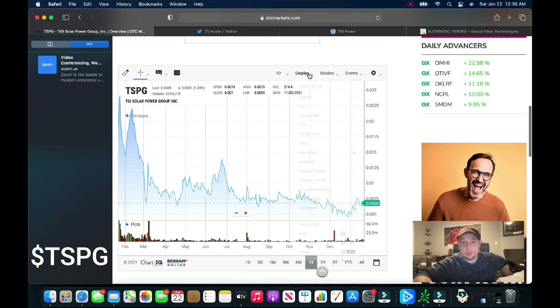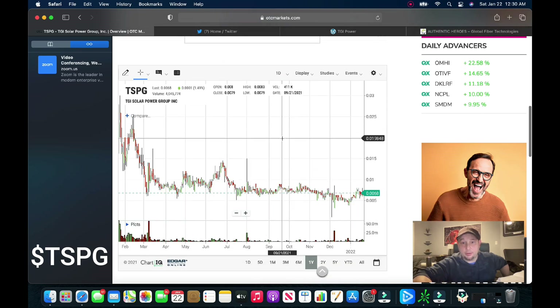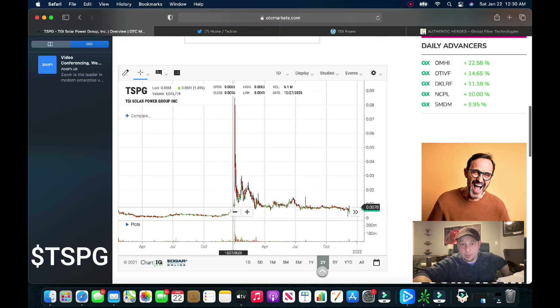Let's take a look at the chart. If we zoom out to the two-year view, you can see right here — that was on December 30th, going into the holiday weekend, New Year's. That was on the 30th, and that thing ran up to eight and a half cents. In fact, pre-market that thing was trading at 18 cents, and I was picking it up under a penny.